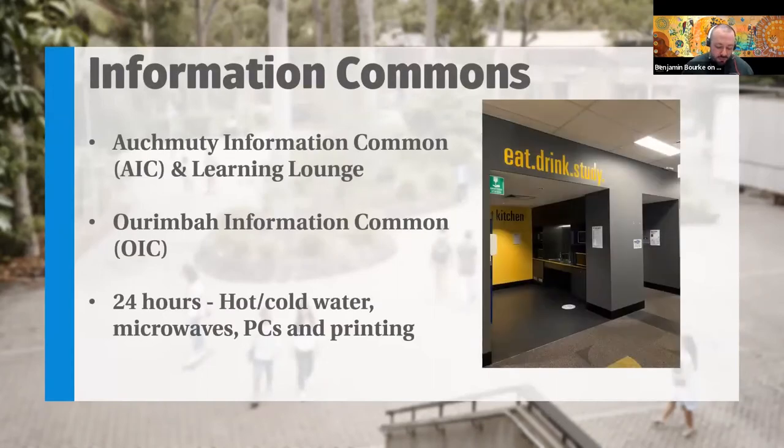At Auchmuty Library and Ourimbah, we have 24-hour spaces. So if you have your student card, which is your library card and your swipe access to the library, you can swipe yourself in after library hours. In those spaces we have hot and cold water facilities, microwaves, PCs, and printing. They are quite popular, so we recommend getting in early and getting a spot if you want to study all night long.